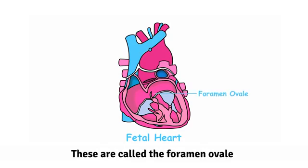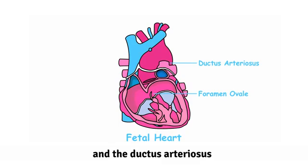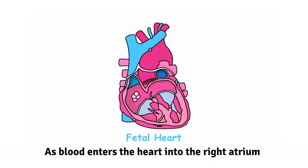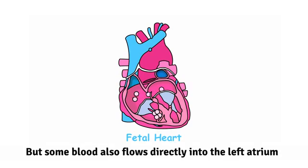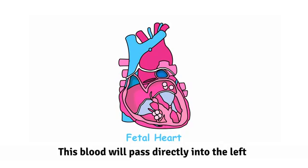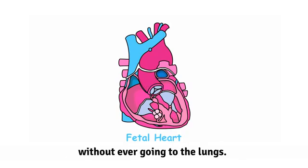These are called the foramen ovale, which connects the right and left atria, and the ductus arteriosus, which connects the aorta and the pulmonary artery. As blood enters the heart into the right atrium, some of the blood flows into the right ventricle in the same way as it will when the baby is born, but some blood also flows directly into the left atrium through the foramen ovale. This blood will pass directly into the left ventricle and be pumped out to the body without ever going to the lungs.